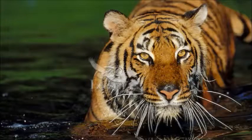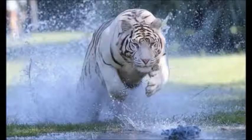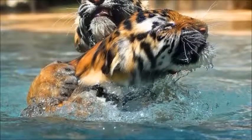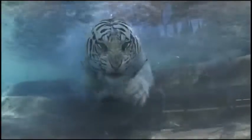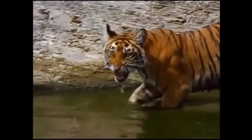Bengal tigers are excellent swimmers. They enjoy relaxing by rivers, lakes, and ponds. At least one has been recorded to have swum almost 18 miles in a day. They are well known for hunting in the water as well. The Bengal tiger is also able to hunt easily since it can run up to 40 miles per hour.